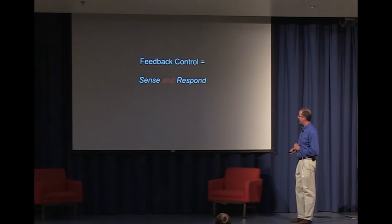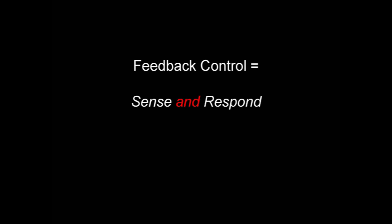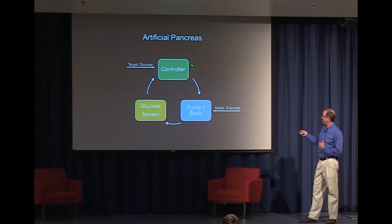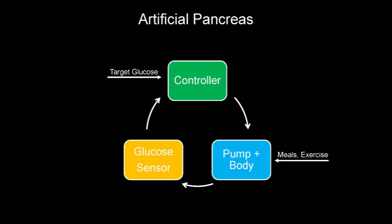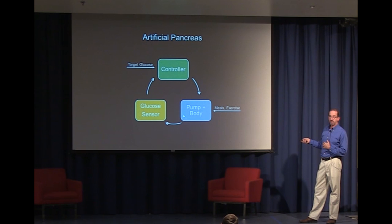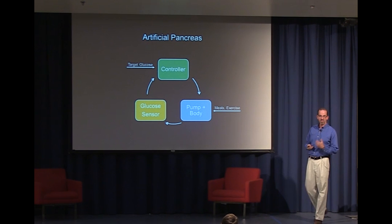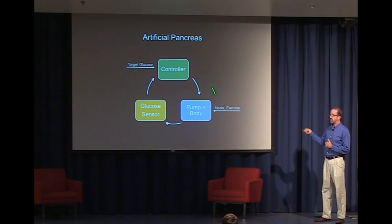In my lab, we've been focusing on that linking — the control part, the feedback control part of the problem. If we put this in the context of our feedback control cartoon, we take an algorithm in the green box — our controller — that responds to a target blood sugar level. It uses that information to drive an insulin pump connected to the body, affecting blood sugars, which are measured by the sensor and reported back to the controller. Just like our thermostat example, we've got all the benefits of feedback control: a target glucose level, and the ability to combat disturbances like meals, exercise, stress, and illness. The feedback controller keeps the system locked in, controlling blood sugars to a steady value.